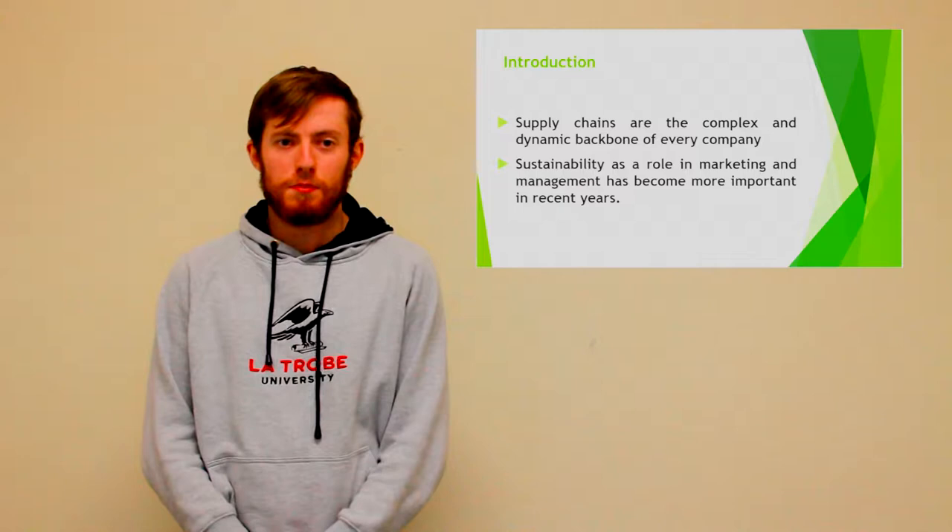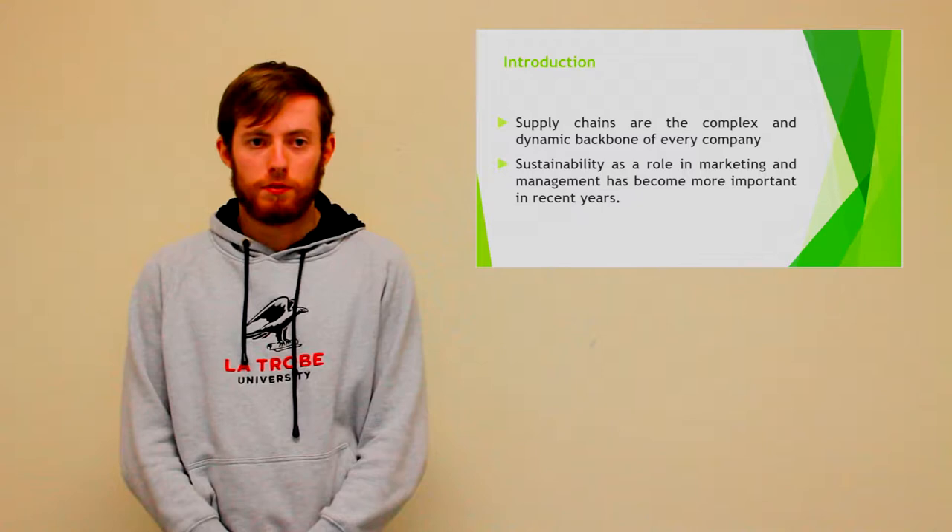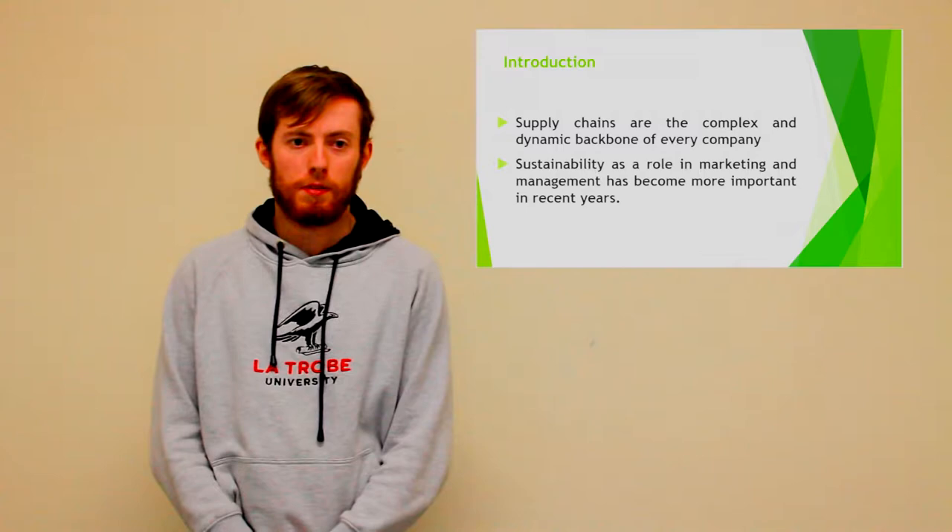Supply chains are the complex and dynamic backbone of every company. They are systems within an organisation that include resources, information, processes and people that are involved in procuring goods from supplier, operating them and delivering them to the end user.